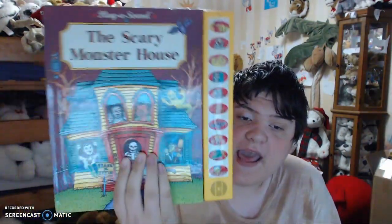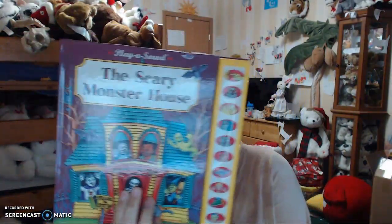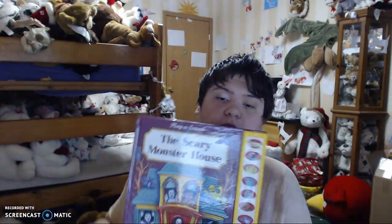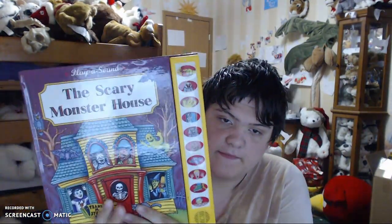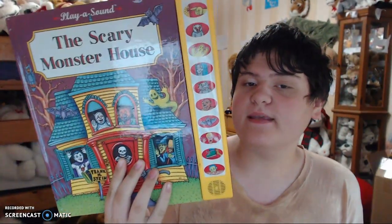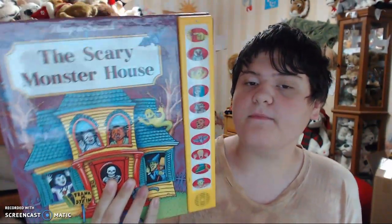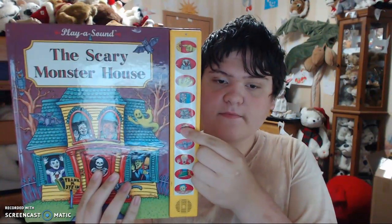So today I got the Scary Monster House Play a Sound Book. So goodbye and have a great day. Hold on — you gotta check and see if this book works. Here we go. This book works!